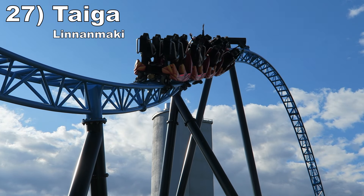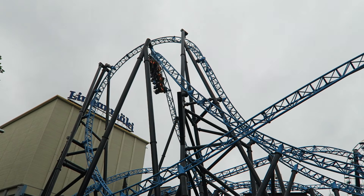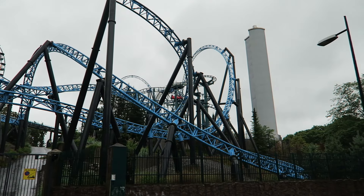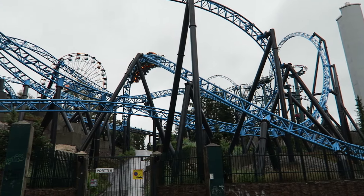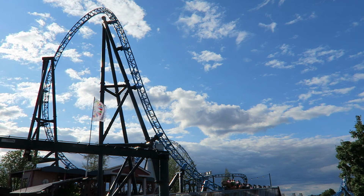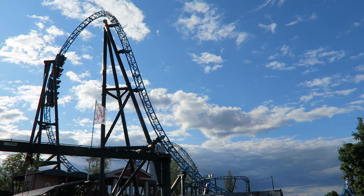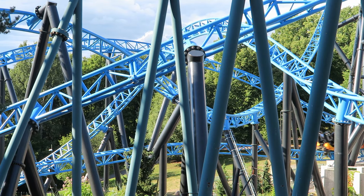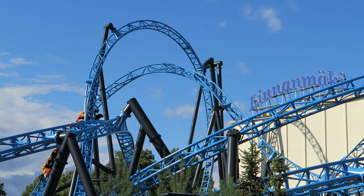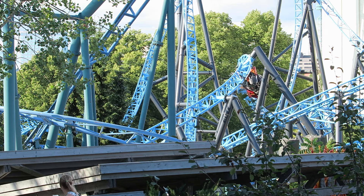Number 27: Taiga at Linnanmäki. This Intamin multi-launch coaster has a neat location on a hill — the terrain use is brilliant and the high points offer beautiful views of Helsinki. The layout is excellent between the elements and pacing, with two solid launches and several nice airtime moments. Those negative Gs are not quite as strong as the Intamin multi-launches higher on this list, but they're still quite good. The standouts for me are the inversions: the zero-G winder at the very start, the supersized stall in the middle, and the barrel roll at the very end all offer fantastic hangtime.